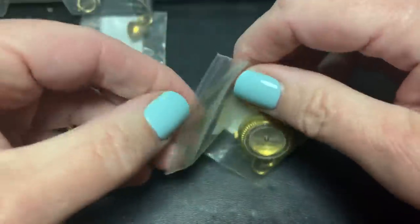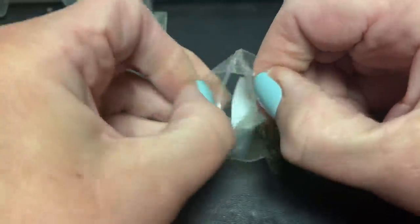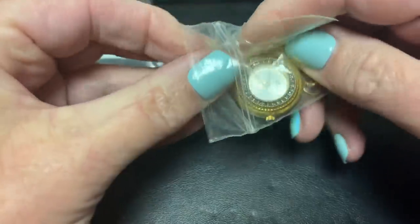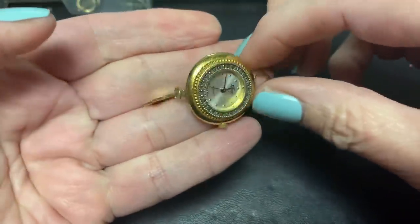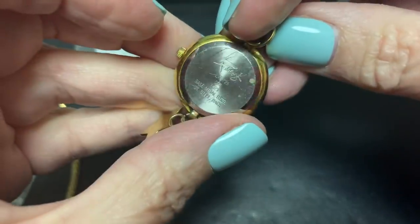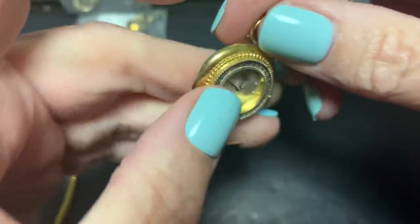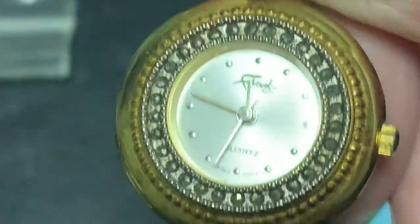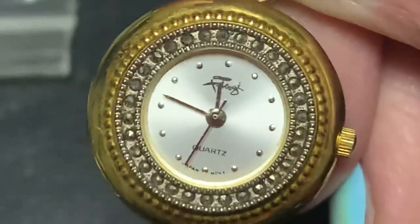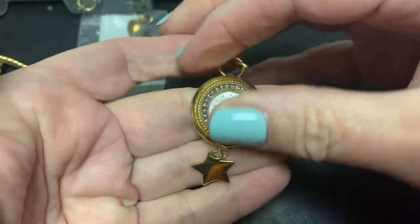Another bag. This looks like a watch pendant — a little star. That's cute. I don't know why it's so scuffed up, unless they were trying to get it open. Oh, Fabergé! I have had one of these before — what a different style it was. Very pretty.